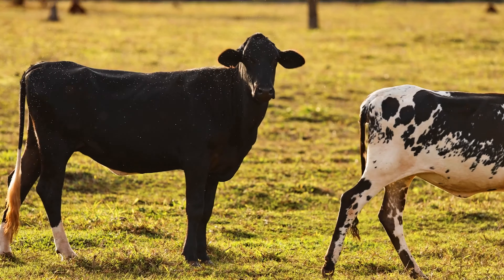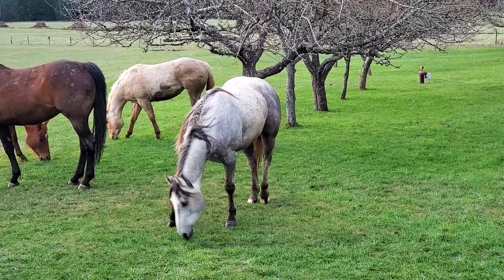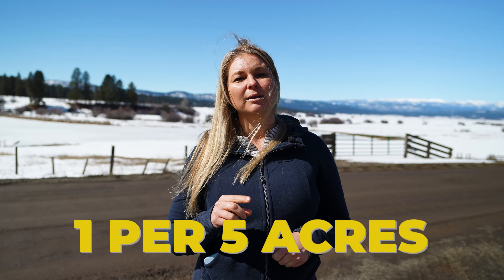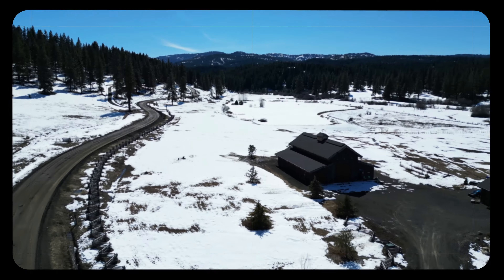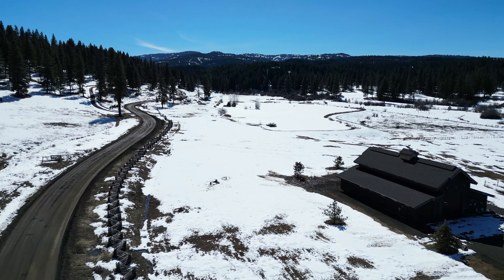I've talked about it before in Idaho — farm animals is a very popular question. How many farm animals can I have? That includes horses and cows. On this particular neighborhood, you're allowed to have one per every five acres. So if you want to have your mini farm out here, this might be the place you want to do it.